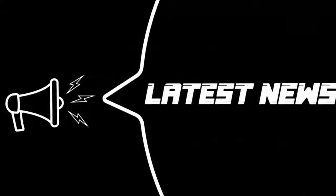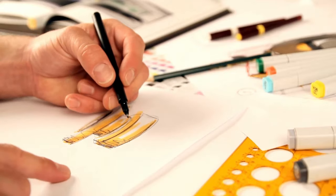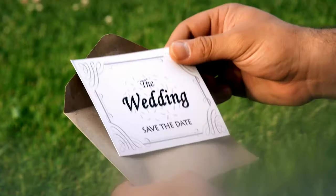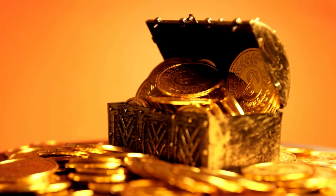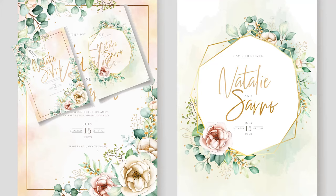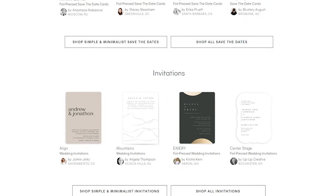And finally, the top digital product on our list is wedding stationery. This is perfect for those who have a thing for calligraphy or graphic design. Wedding stationery can include wedding invitations, save the dates, and even thank you cards. Wedding stationery is in high demand and can be sold for a premium price. Plus, you only need to create the designs once, and you can sell them repeatedly. Minted is a popular online marketplace for wedding stationery.